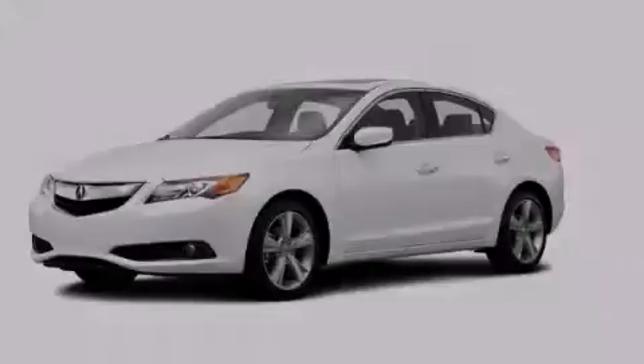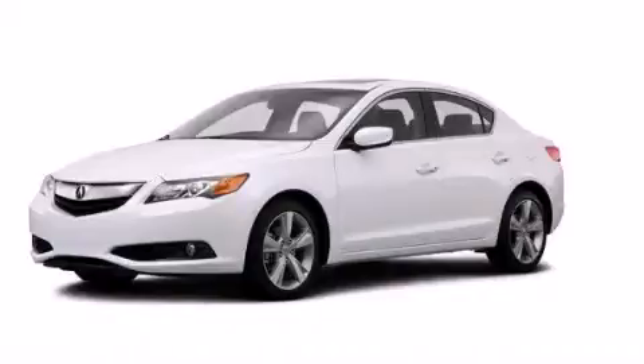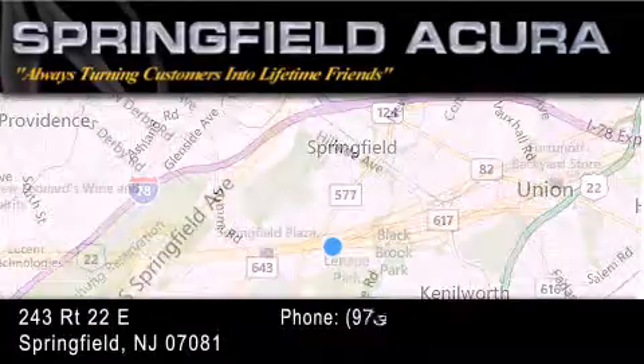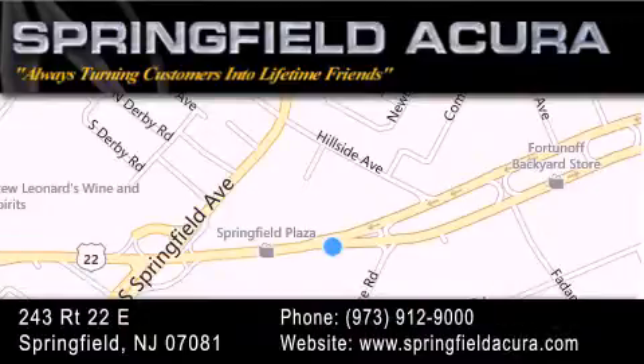This vehicle won't last long at this price. Call and arrange a test drive now. Springfield Acura is located at 243 Route 22 East in Springfield. As we turn customers into lifetime friends, our goal is to continue to strive in exceeding your expectations to ensure that you'll return for future visits.